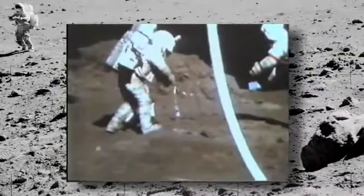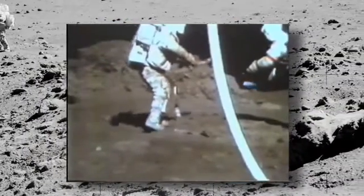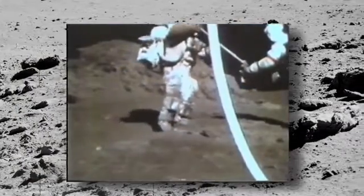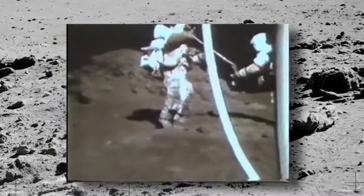Oh, hey! There is orange soil! Well, don't move it till I see it. Hey, it is! I can see it from here! It's orange!